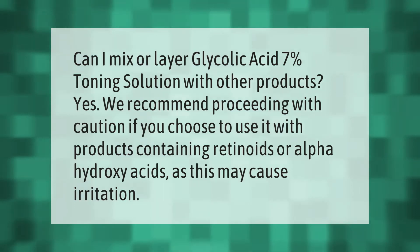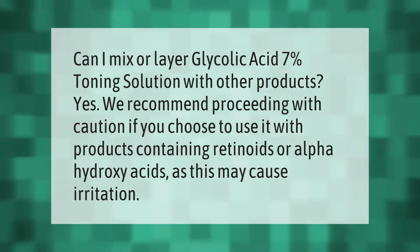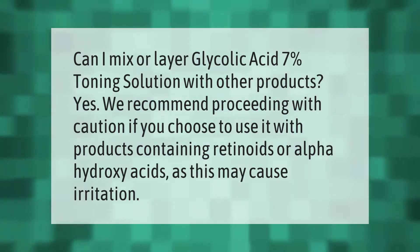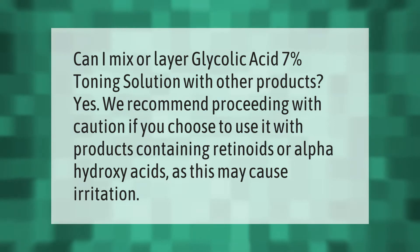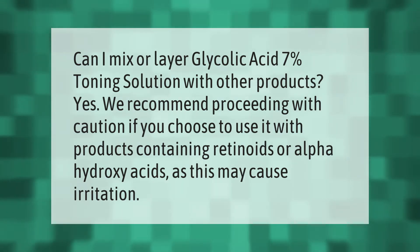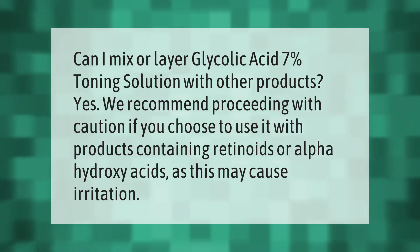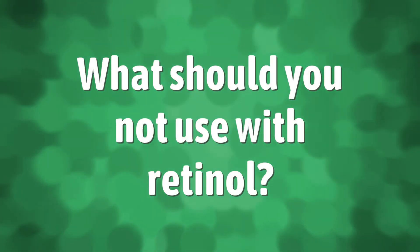Can I mix or layer glycolic acid 7% toning solution with other products? Yes, we recommend proceeding with caution if you choose to use it with products containing retinoids or alpha hydroxy acids, as this may cause irritation.